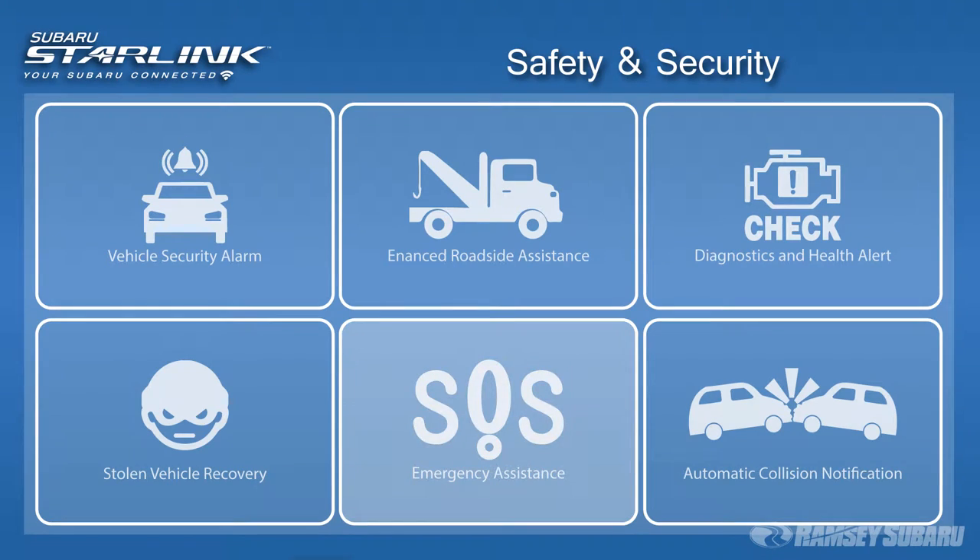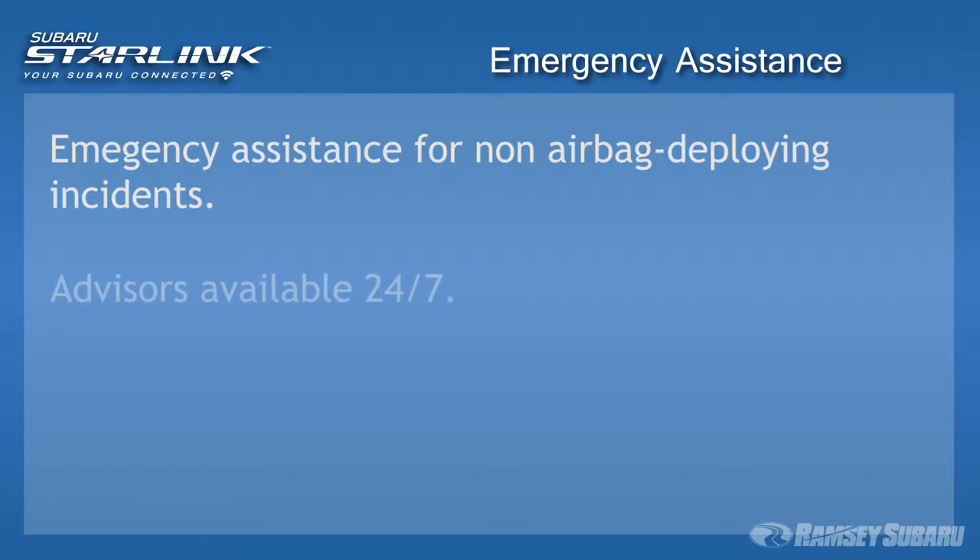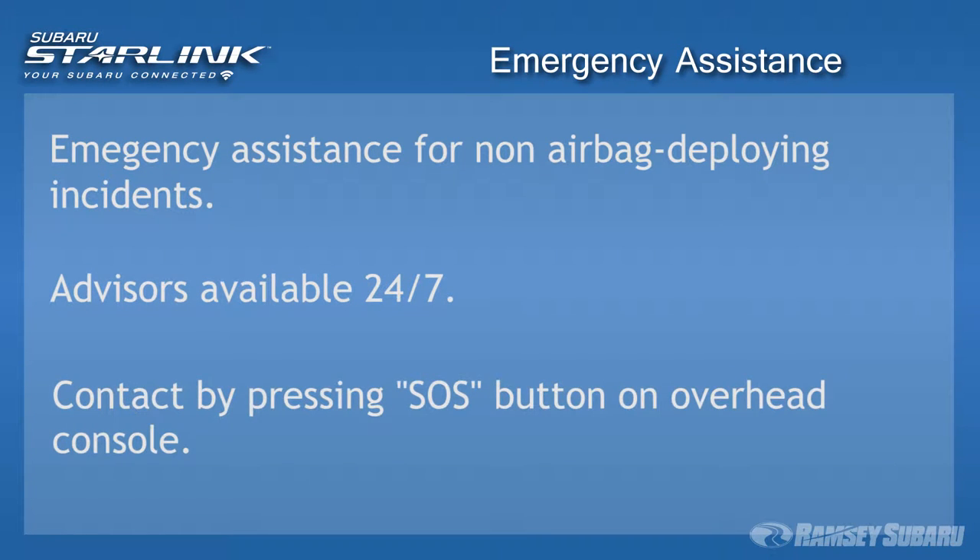Advisors are available 24/7 to respond to your emergency and dispatch first responders to your location for assistance. SOS Emergency Assistance: if you encounter an emergency that does not deploy your airbags, you can reach a customer care advisor at any time by pressing the SOS button on the overhead console.